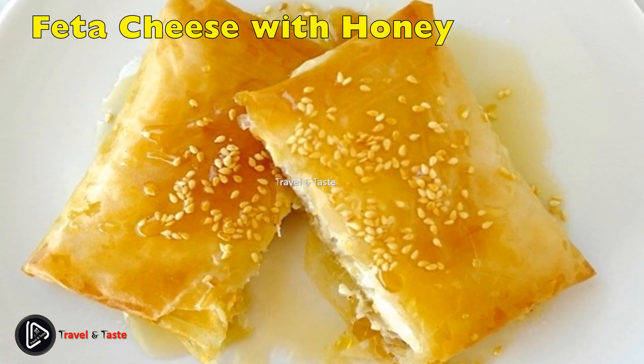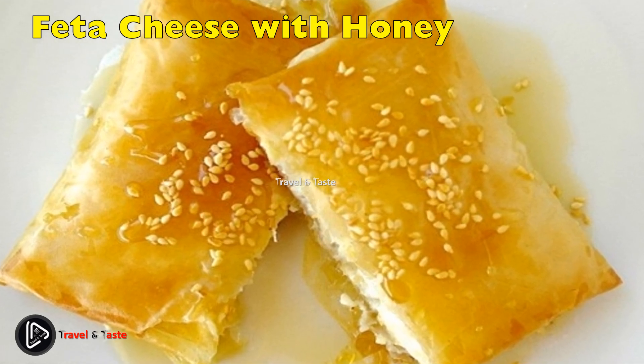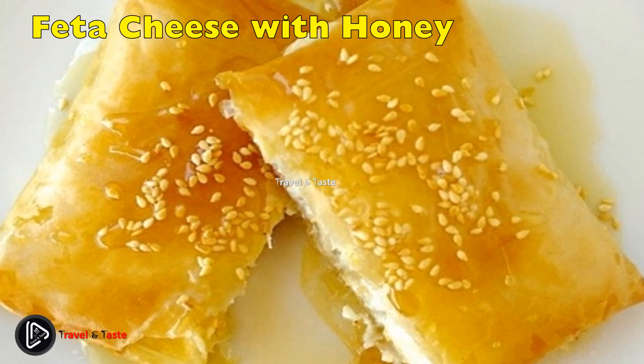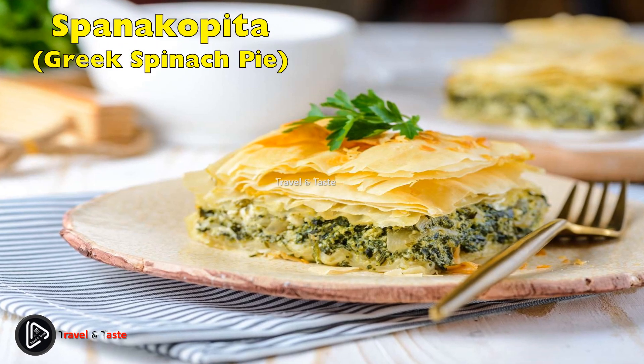Feta cheese with honey. You may find the combination of honey and feta cheese odd, but honestly this dish is not to be missed. The feta cheese is wrapped in layers of phyllo, and after it's baked, Greek honey is drizzled over it and topped with a sprinkle of sesame seeds.